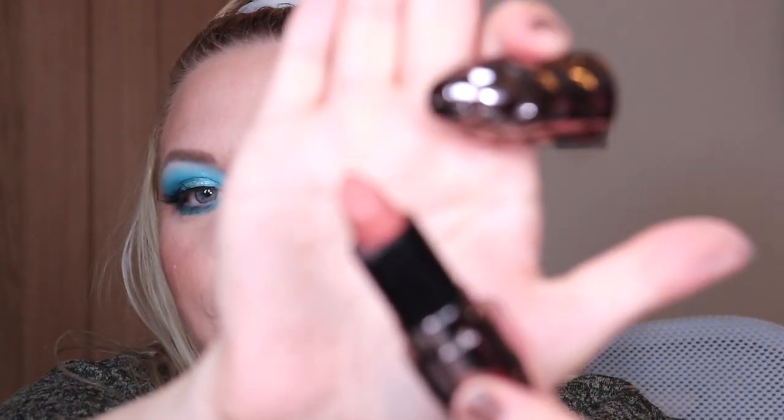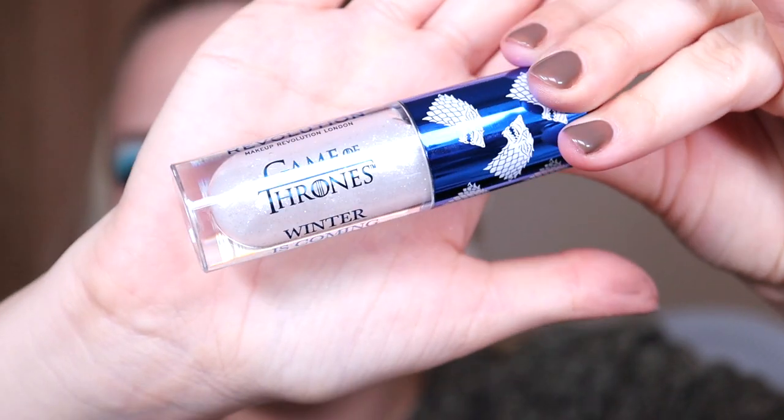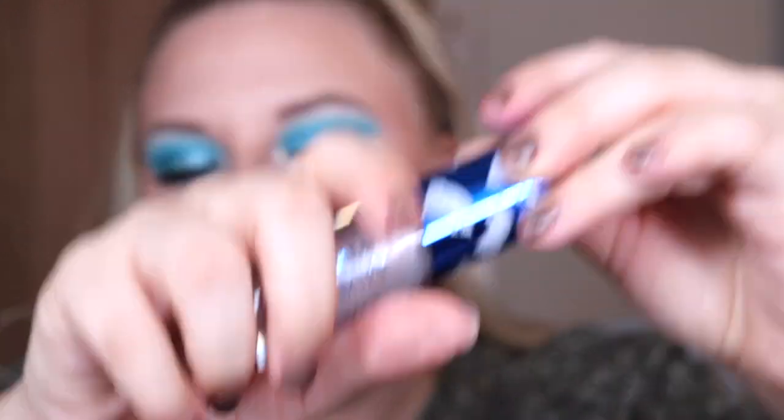You might have noticed I've popped some lipstick on — I actually used the nude lipstick from the advent calendar because it is such a nice nude lipstick base. The last product in the 'Winter is Coming' set is a shimmer bomb lip gloss. The packaging is absolutely beautiful, and I'm definitely going to ruin the wand with my nude lipstick, but let's just pop this on.